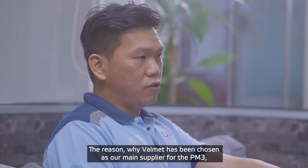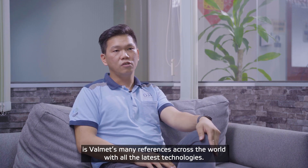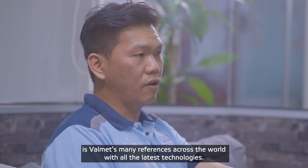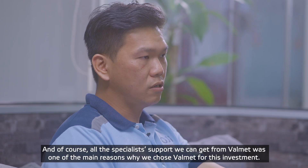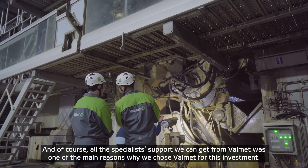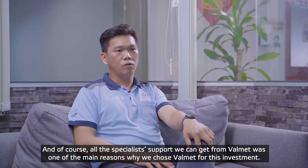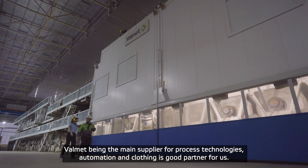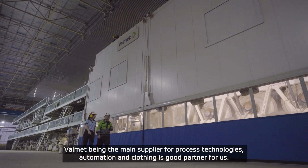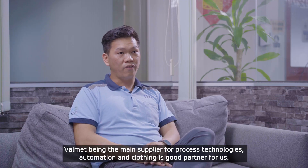The reason why Valmet has been chosen as our main supplier for the paper machine is because Valmet has a lot of references across the world with all the latest technology. And of course, with all the specialist support that we can get from Valmet, that is one of the main reasons why we chose Valmet for this investment. Valmet being the main supplier for our process technologies, automations, and also our clothing and fabrics.